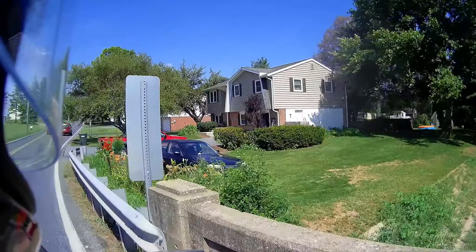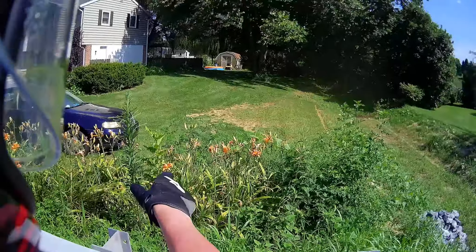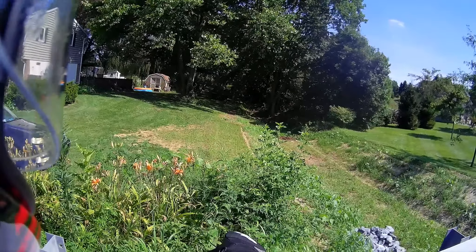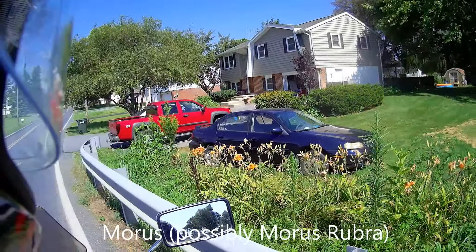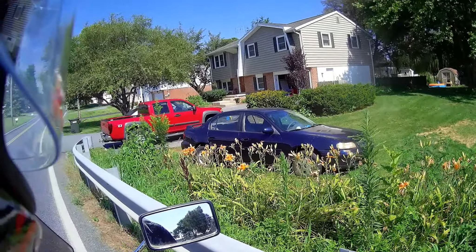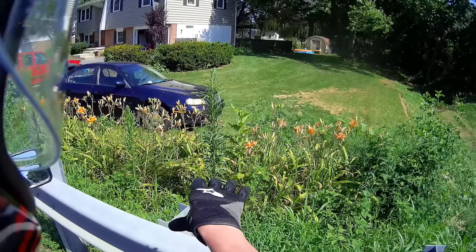A couple of things that are both somewhat native to the area: we've got a lot of tiger lilies. They grow seemingly wild — these folks have kind of left them at the edge of their lawn. There's also mulberry, which grows everywhere around here. That's a goldenrod; it hasn't really flowered yet. The tiger lilies are kind of gone past, but they're everywhere.